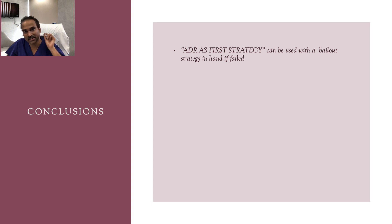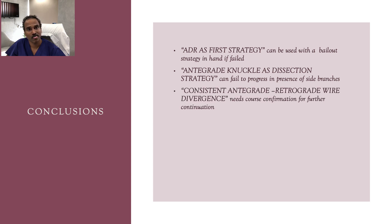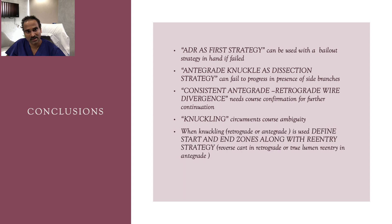To conclude: ADR as a first strategy can be used with a bailout strategy in hand. If antegrade knuckling fails as a dissection strategy — as it did here in the presence of side branches — consistent antegrade-retrograde wire divergence needs course confirmation. Knuckling circumvents course ambiguity, but when used, define clear start and end zones of knuckling along with re-entry strategy — reverse CART for retrograde or true lumen re-entry for antegrade. Define your reverse CART strategy before retrograde knuckling. Thank you.